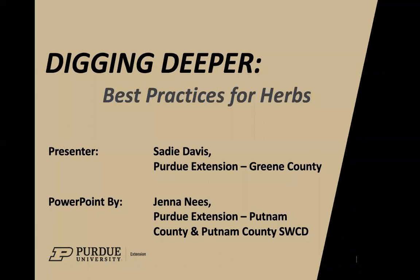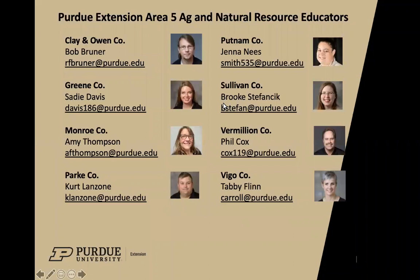Welcome to week seven of the Digging Deeper virtual garden series hosted by your Area 5 educators. My name is Sae Davis. I am the Purdue Extension Green County Ag and Natural Resource Educator and I've been part of the team for a little over six years now. We're very excited to have this group together doing these virtual sessions because they've been very popular and we've been getting good feedback, so please throughout the series provide feedback to us and share what we're learning here.